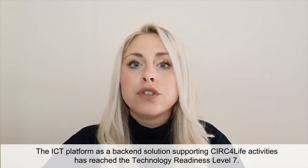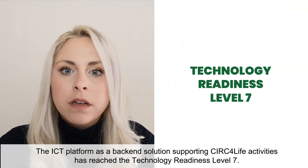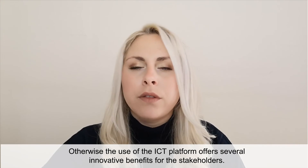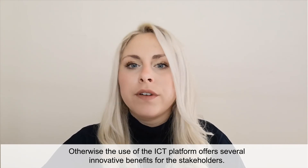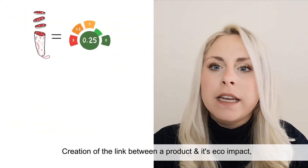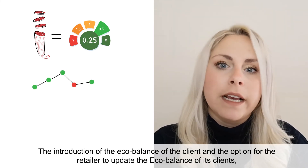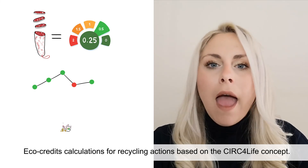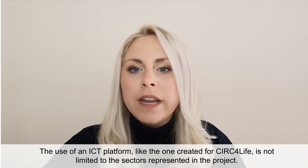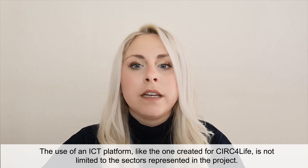The ICT platform, as a backend solution supporting CERC4Life activities, has reached Technology Readiness Level 7. One of the barriers to applying the solution might be the integration effort for third parties. Otherwise, the use of the ICT platform offers several innovative benefits for the stakeholders. Let me name three of them: creation of the link between a product and its echo impact; the introduction of the echo balance of the client and the option for the retailer to update the echo balance of its clients; and echo credits calculations for recycling actions based on the CERC4Life concept. The use of an ICT platform like the one created for CERC4Life is not limited to the sectors represented in the project. The solution can be easily adjusted to other projects and industries.